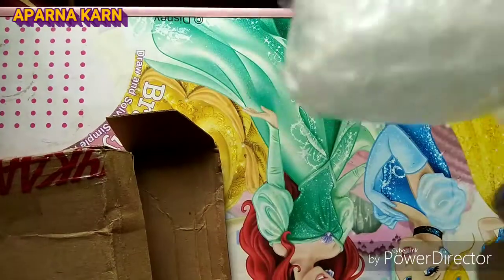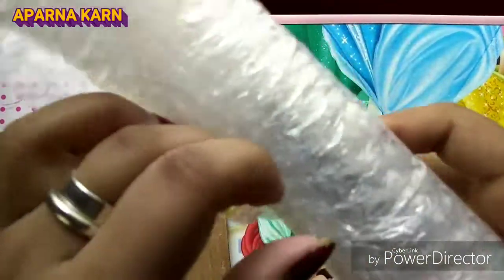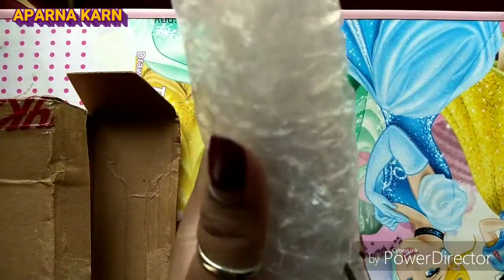So this is the bill and this is the actual product. It's well wrapped — this bubble wrap is well wrapped. You can see I'm trying to open it, but I'll cut it.